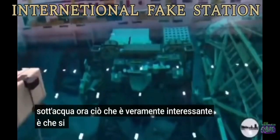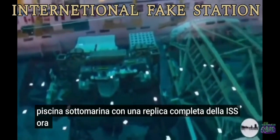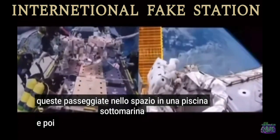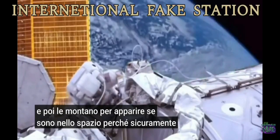What's really interesting is that they train for spacewalks in an underwater pool with a complete ISS replica. Surely they aren't filming these spacewalks in an underwater pool and then editing them to appear as if they're in space. Because that sure would be something, wouldn't it?